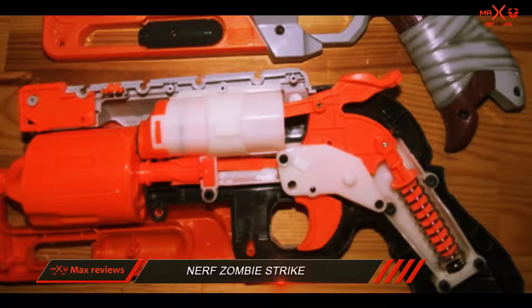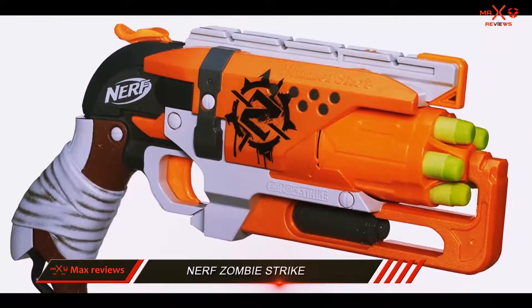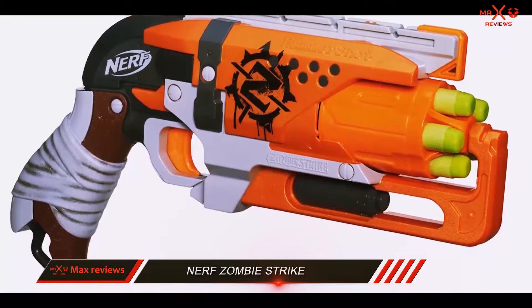And number 1 — Hasbro managed to pull this off. And with the whole Zombie Strike theme, there is absolutely no doubt that it is a hit with the kids.